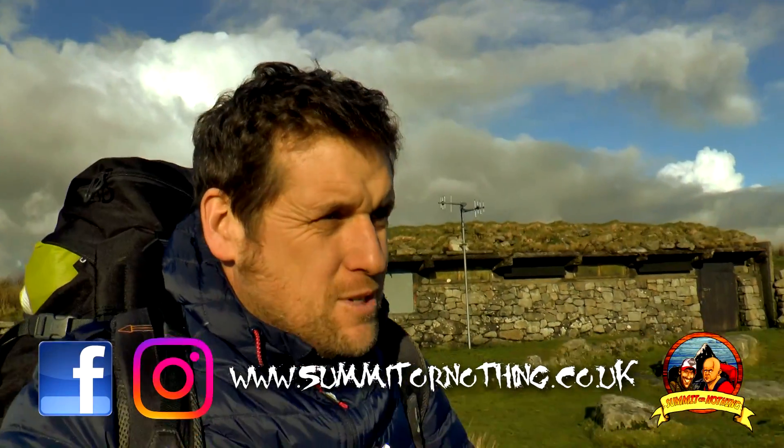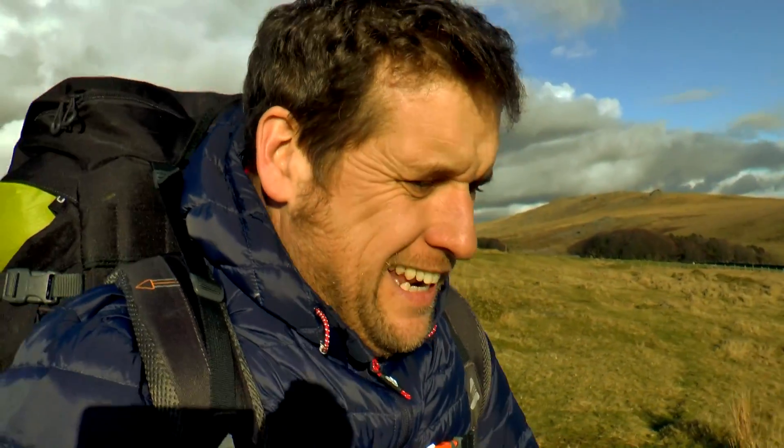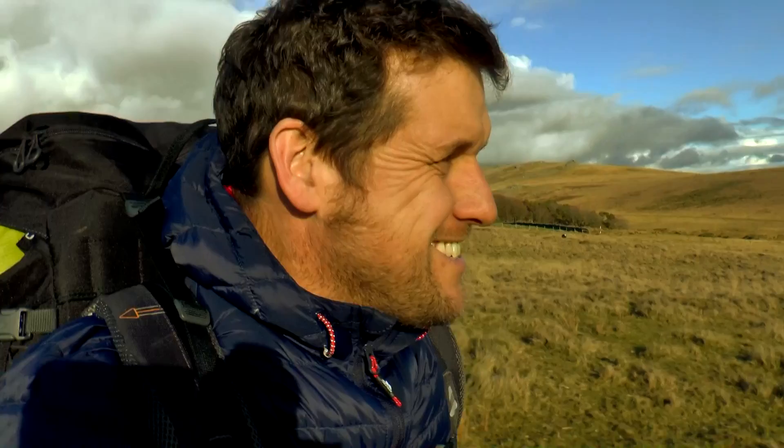Good afternoon YouTube, Trevor here - Summit or Nothing - back out hiking and solo wild camping on Dartmoor. Quite excited today because I've got a new tent to try out: the 3F UL Gear Lanshan 2 ultralight budget backpacking tent, which arrived this morning. So I thought, let's go camping.